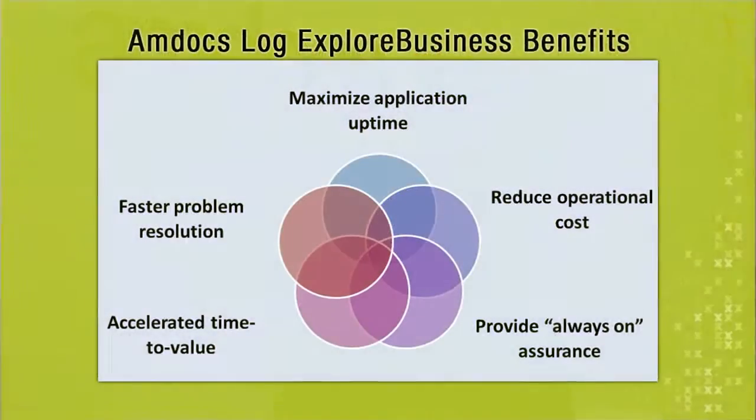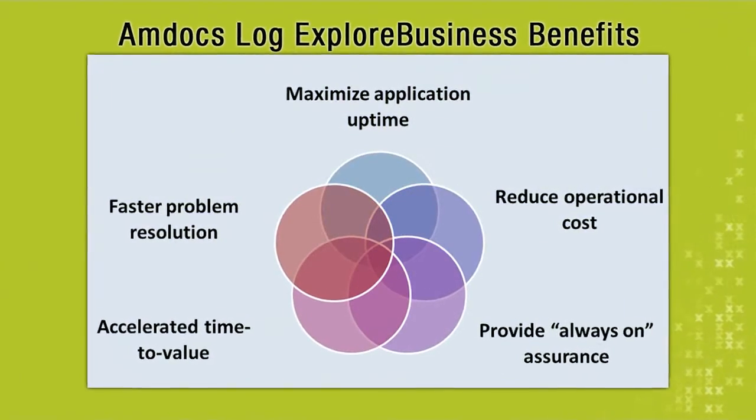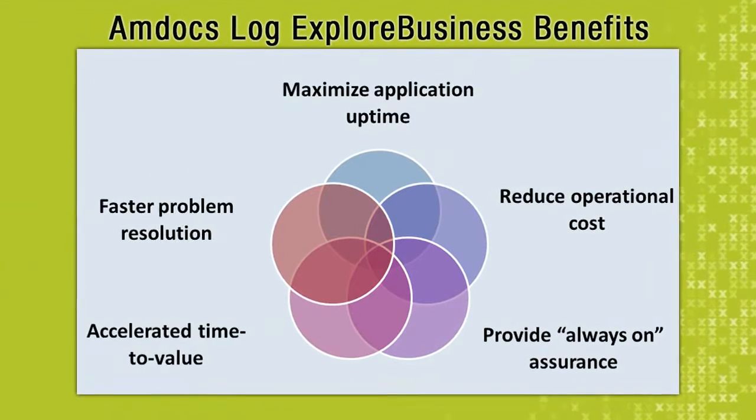Another key service introduced to enhance proactive support is the Amdocs LogExplore fault detection tool. Amdocs LogExplore enables customers to monitor problems, receive real-time alerts on how their system is behaving, and proposes appropriate solutions based on our knowledge base and search mechanism.